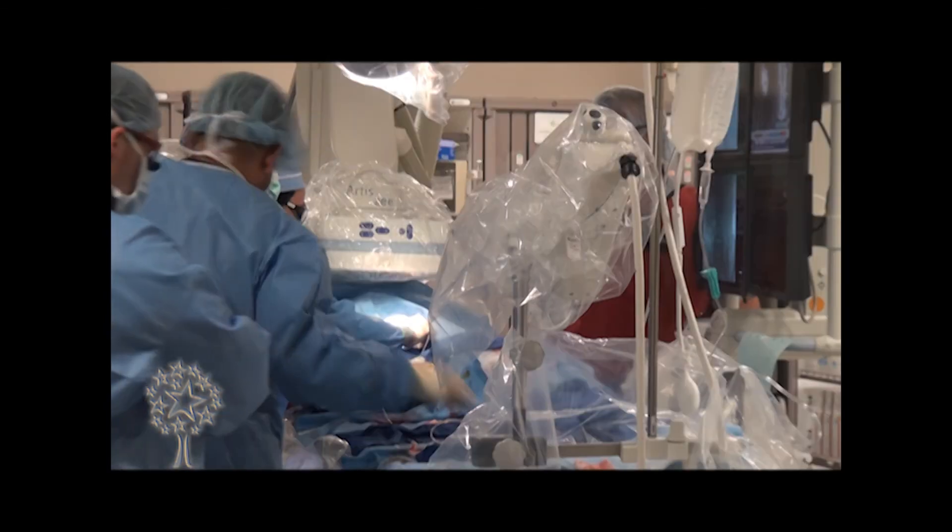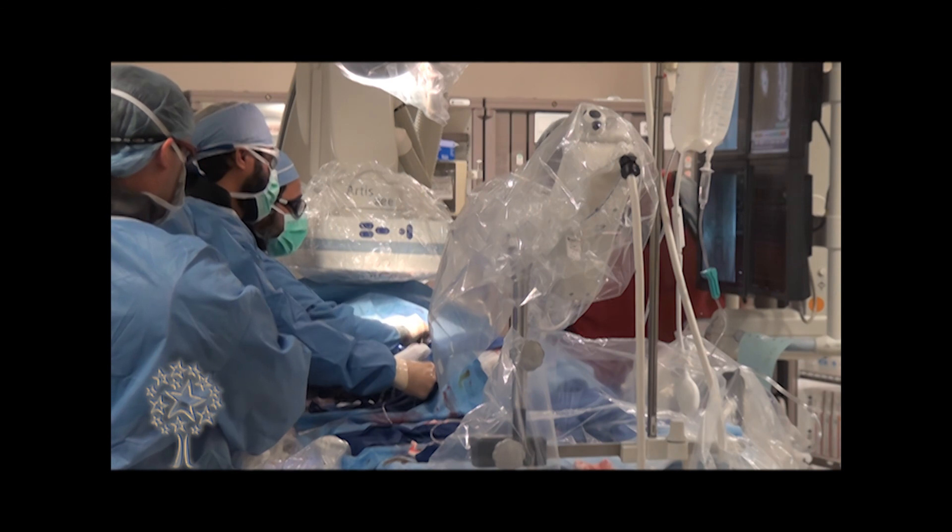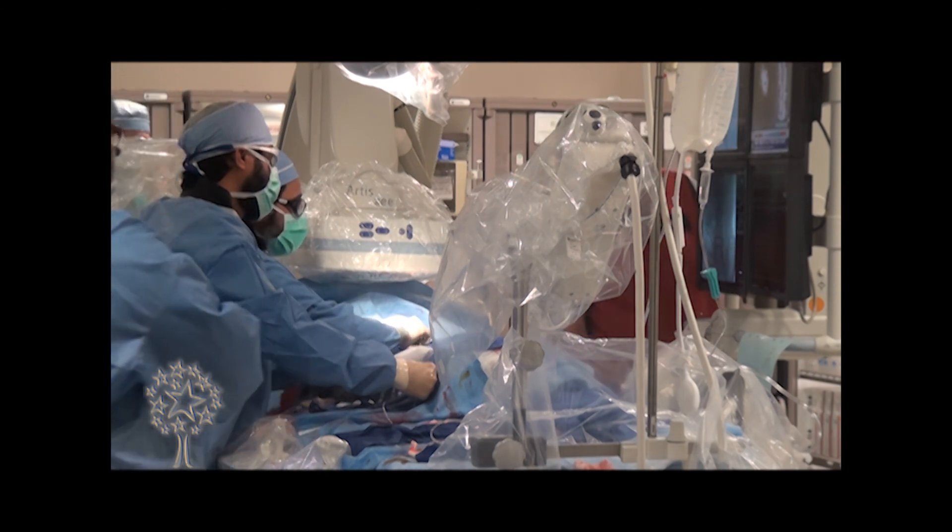Once our surgeons have given us the cut down, we — interventional cardiologists, myself and my colleague Dr. Siddiqui — proceed through our small catheters and wires to get access into the femoral artery. After accessing both arteries with our sheaths, we perform an angiogram under fluoroscopy.